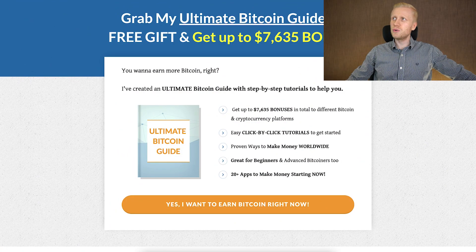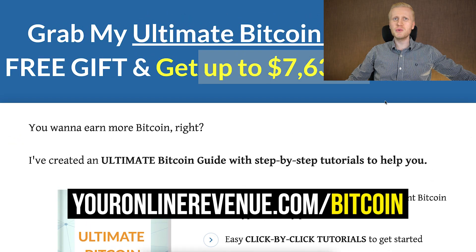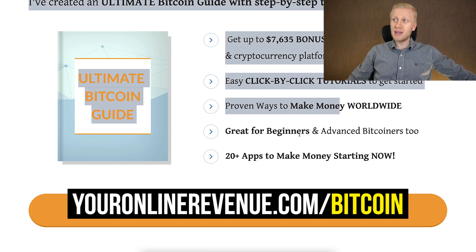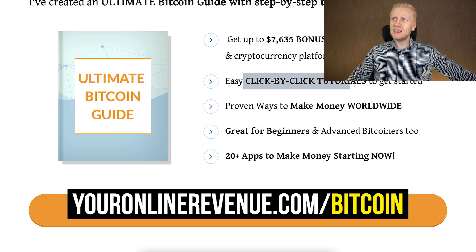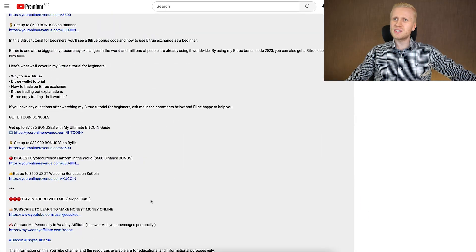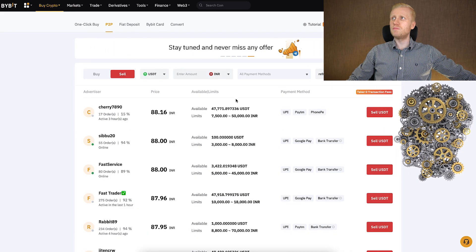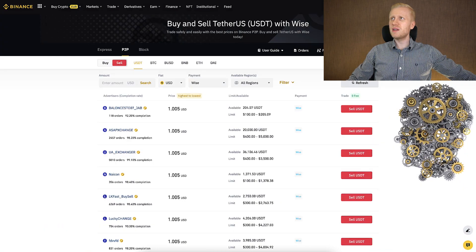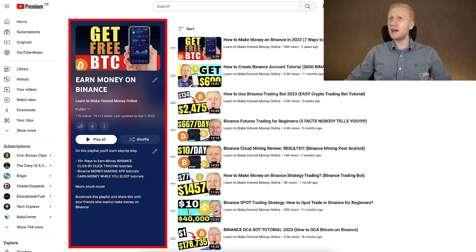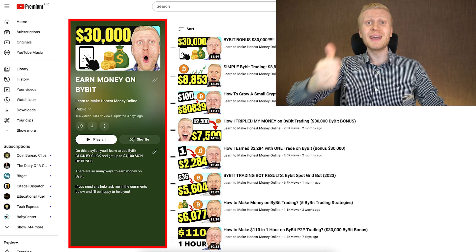That's why I have collected for you a guide that I give as a free gift — you don't need to pay me anything — where you get up to thousands of dollars worth of bonuses in different platforms, more than 20 apps to start making money right now worldwide, even as a complete beginner following click-by-click tutorials. I give this to you as a 100% free gift for watching my videos. You will find that in the description of the video. If you want to learn more about how to use Bybit peer-to-peer, Binance peer-to-peer, and how to earn money on this platform, come to my playlists: Earn Money on Binance and Earn Money on Bybit.